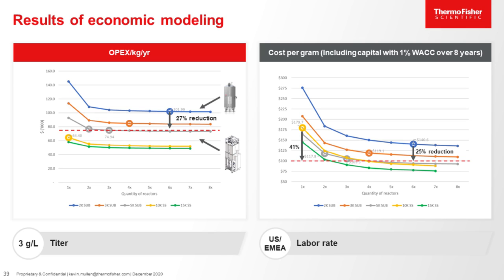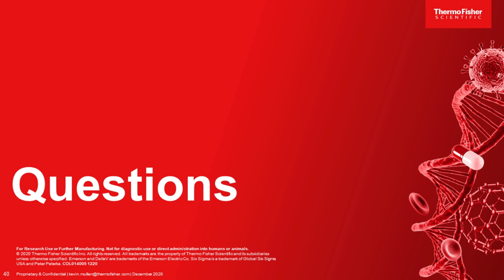These cost savings are extremely significant. Hopefully you've been able to see how the DynaDrive both technically and economically can bring you a lot of benefits and value as you consider this as an option for your next bioreactor needs. We truly believe in the DynaDrive as the bioreactor of the future. This concludes my presentation, and I'll now turn it over to Leah for questions.